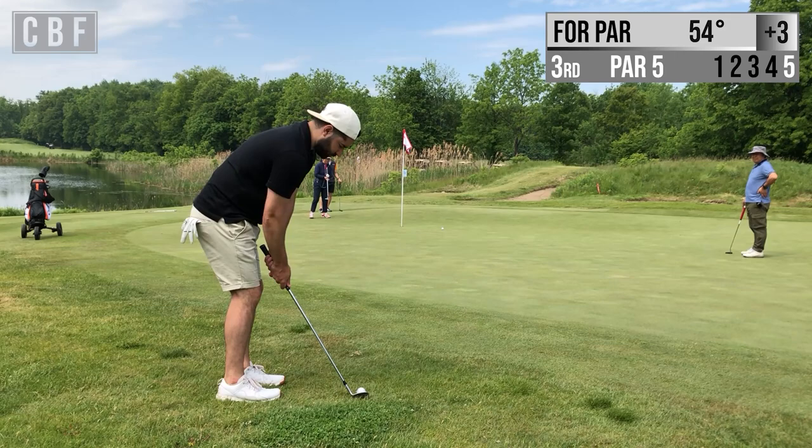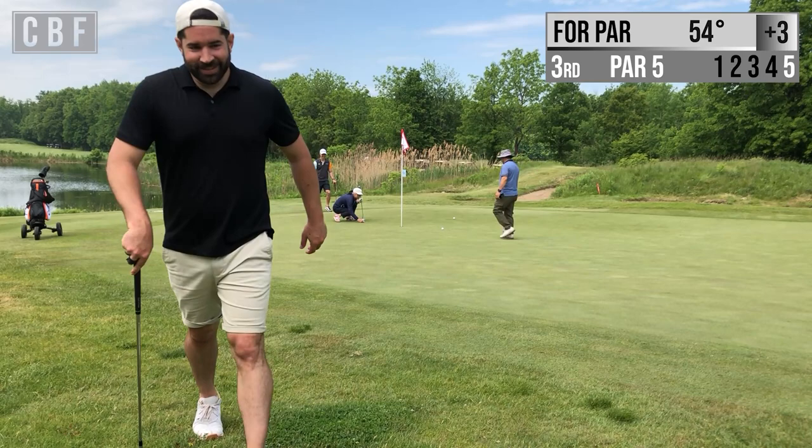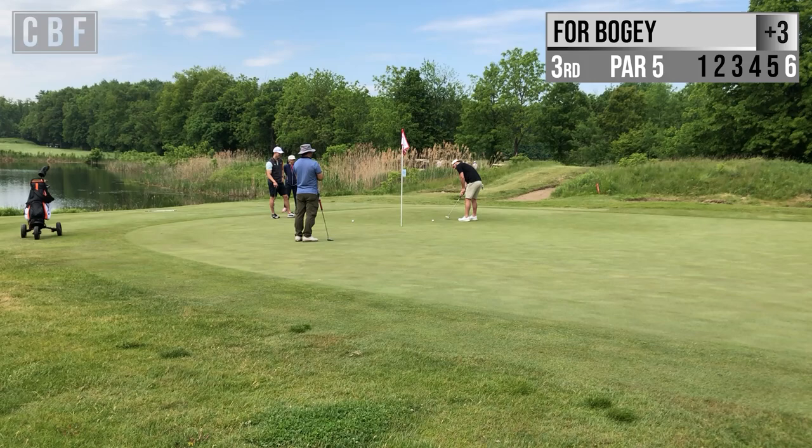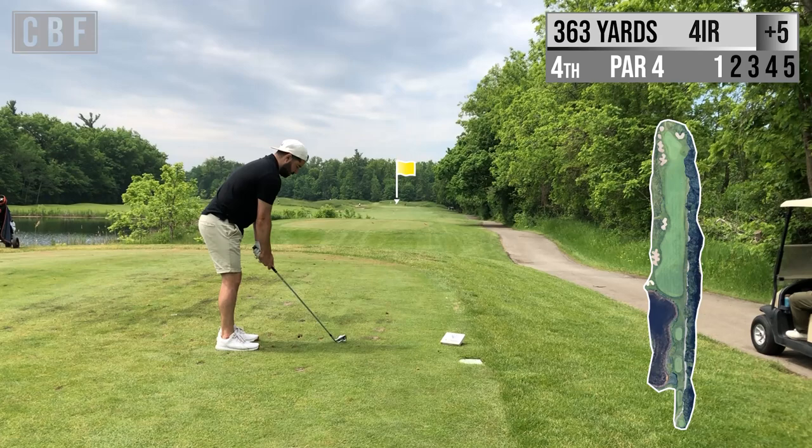A little bit of a downhill slope on this chip. I misaligned it — that was good weight but Carl's waving hi over there. So now we're putting for bogey. A little bit of a left-to-right and missed that putt. So we ended up walking away with a double bogey.